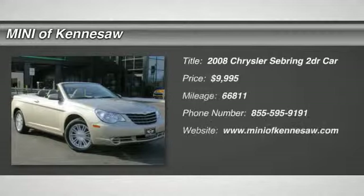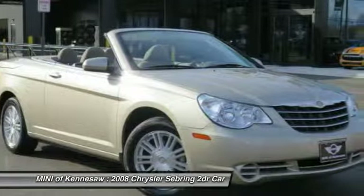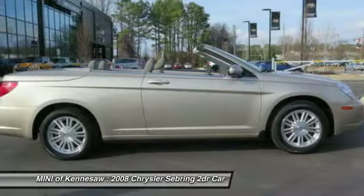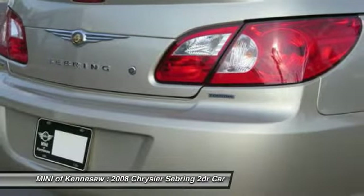The 2008 Chrysler Sebring. The Sebring's sleek exterior design captures the essence of movement, while the interior craftsmanship offers a cabin with an abundance of style and comfort, including seating for five.